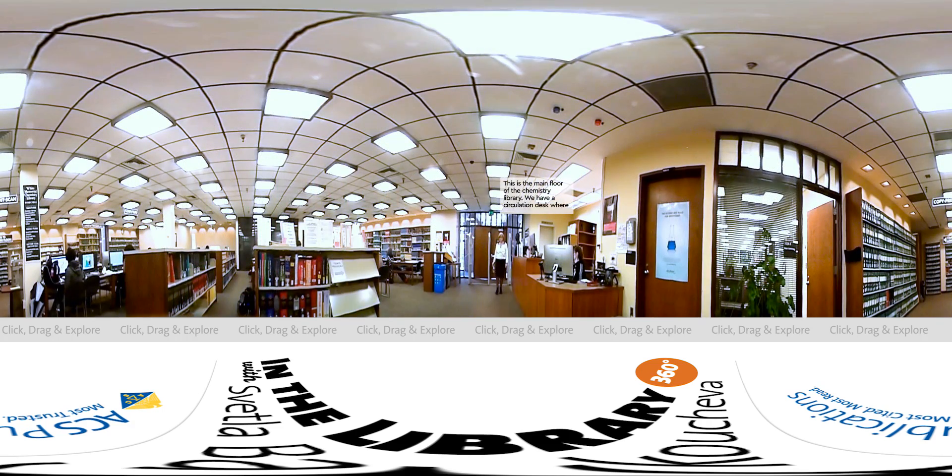This is the main floor of the chemistry library. We have a circulation desk where we have 12 students working. This is Cassidy Scharf, who is one of our students. We are very happy with our students because they work very long shifts, and we have only one single coverage per hour.